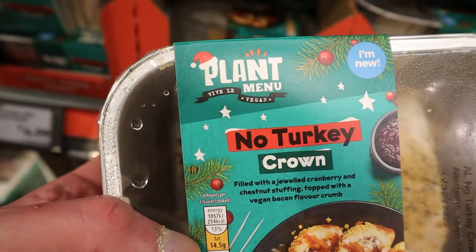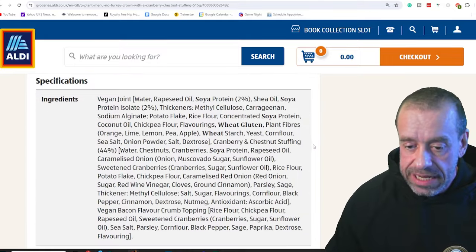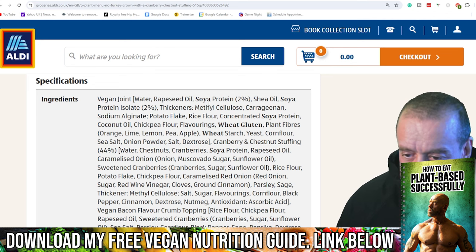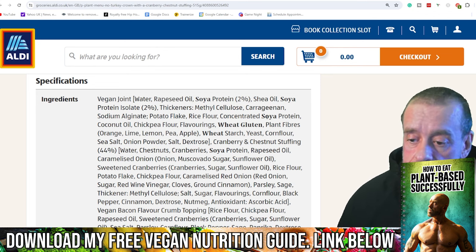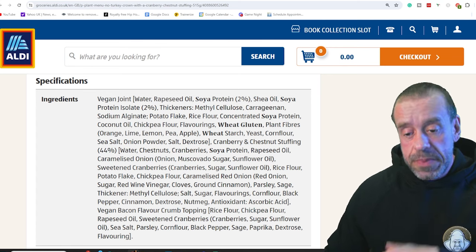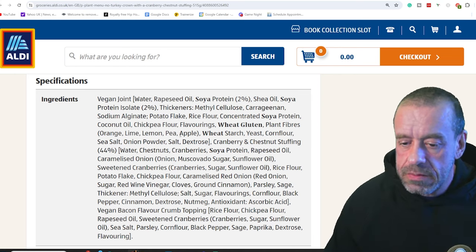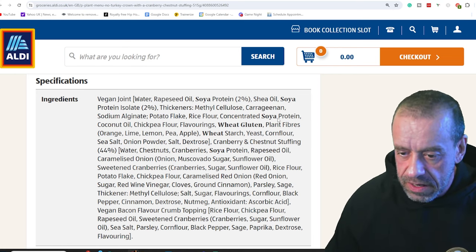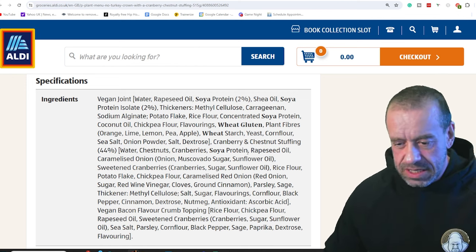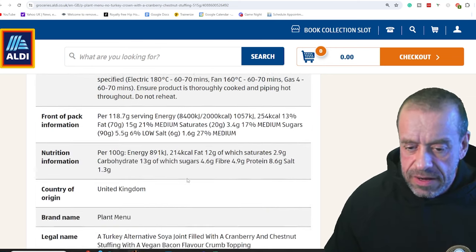In fifth place, we've got Aldi's Plant Menu No Turkey Crown with a cranberry and chestnut stuffing. Looks great. Ingredients-wise, the first really bad thing that stands out is carrageenan, which is a known gut microbiome disruptor. Coconut oil drives the risk for heart disease worse than beef fat — there's not a whole lot of it, but it's something I avoid point blank just to be safe. There's added salt and added sugars — it's going to be in all of these.